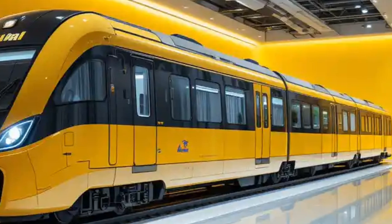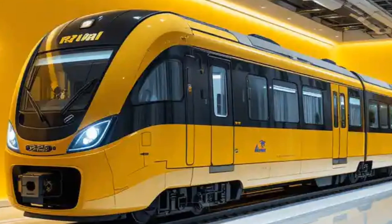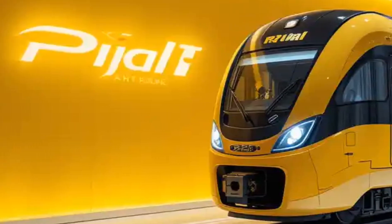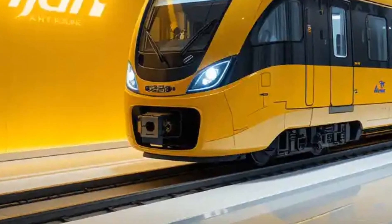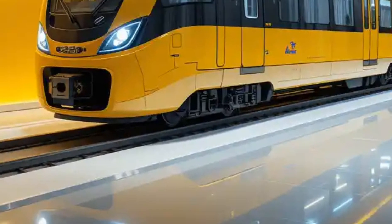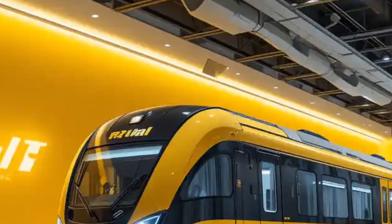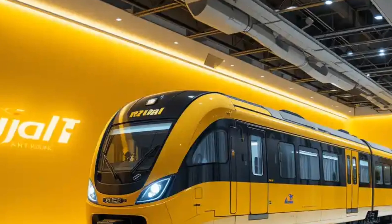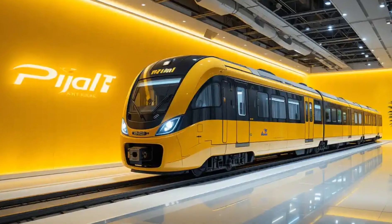Passenger comfort has also seen a major boost in the 2025 model. The interiors have been designed with both functionality and relaxation in mind — you'll find ergonomic seating, climate-controlled cabins, USB charging ports, and Wi-Fi on many urban lines. Digital display systems provide real-time updates about the next stop, route changes, and any delays. Special sections for disabled passengers, cyclists, and families with strollers have also been added to make travel inclusive and accessible for all.